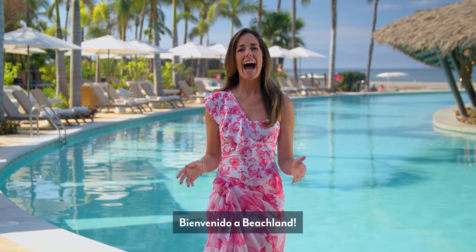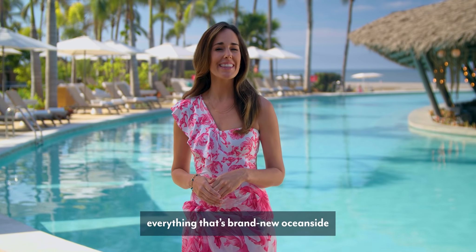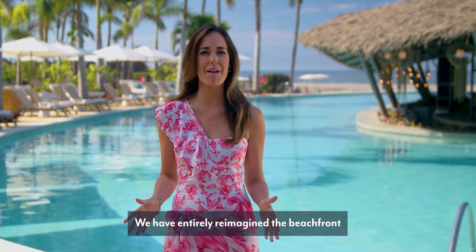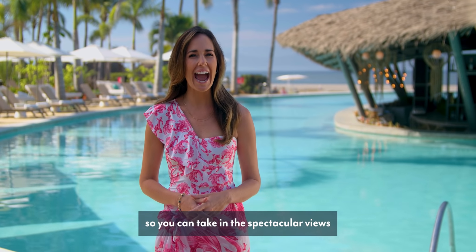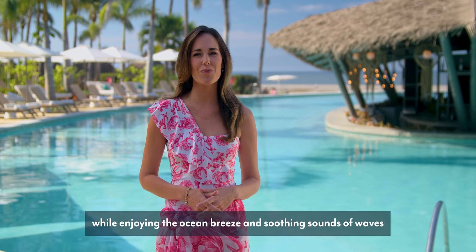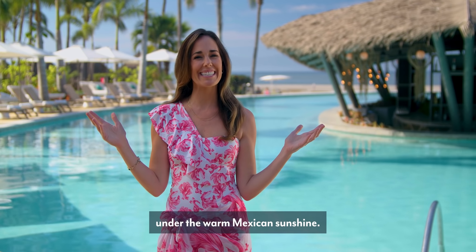Bienvenido a Beachland! I'm delighted to show everything that's brand new Oceanside at Vidanta Nuevo Vallarta with you. We have entirely reimagined the beachfront so you can take in the spectacular views while enjoying the ocean breeze and soothing sounds of waves under the warm Mexican sunshine.